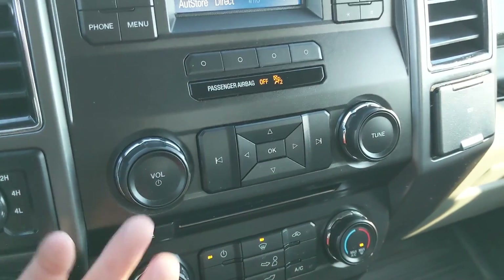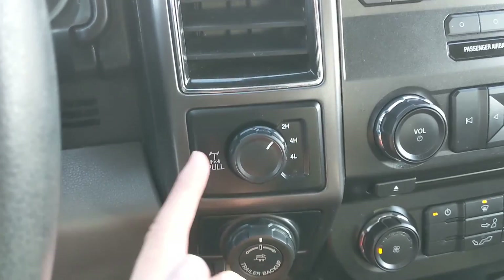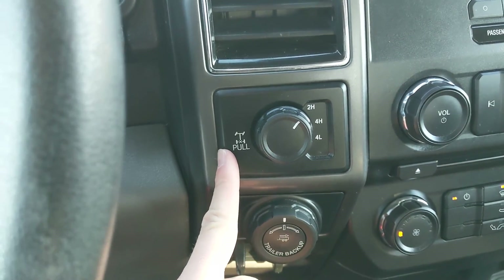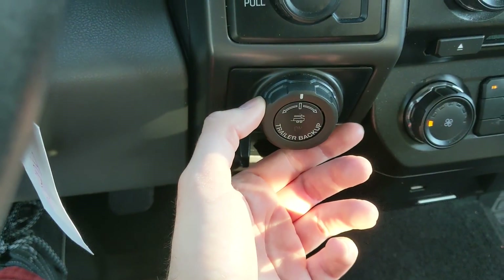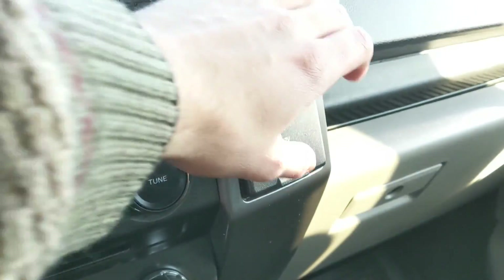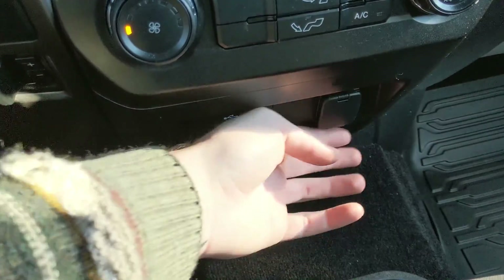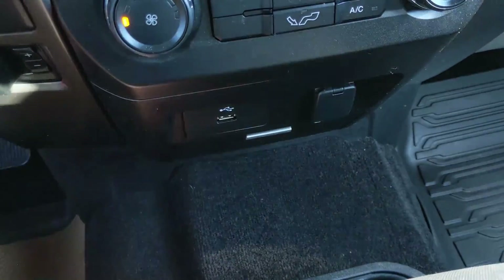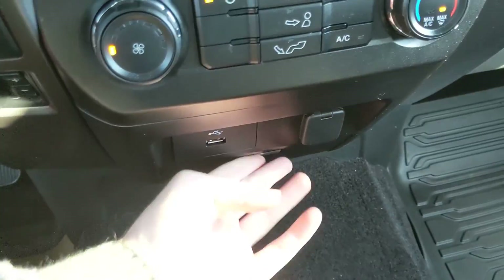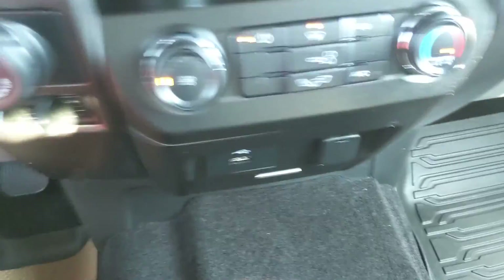Moving down from that, you have your physical media controls and then your climate controls — pretty simple and easy to use. To the left of that, you have your 4x4 controls with a locking rear differential, pro trailer backup controller underneath that, and trailer brake controller at the very bottom. On the right, you have a 12-volt power outlet, and down below you have another 12-volt power outlet and a USB so you can plug something in to charge, with a little compartment where you can put your stuff while it's charging.